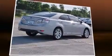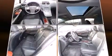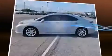The 2010 Lexus HS250H. This four-door, five-passenger sedan is still under 75,000 miles. It features a continuously variable transmission, front-wheel drive, and a 2.4-liter four-cylinder engine.